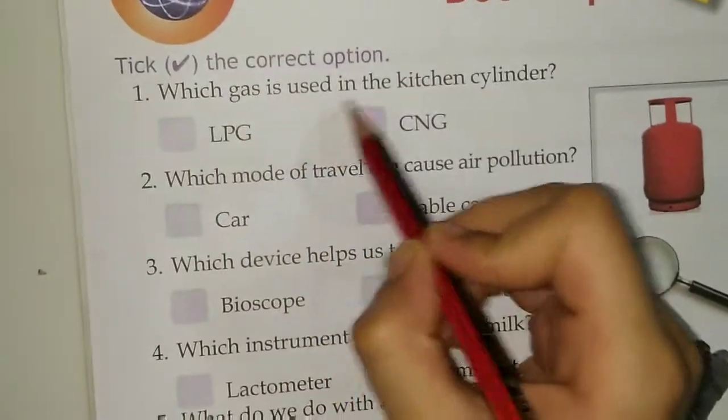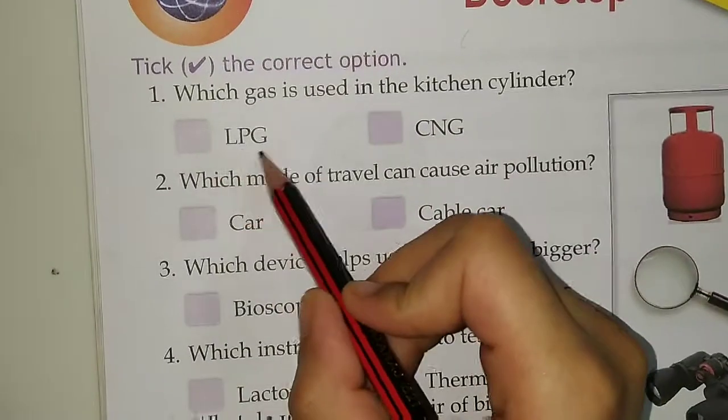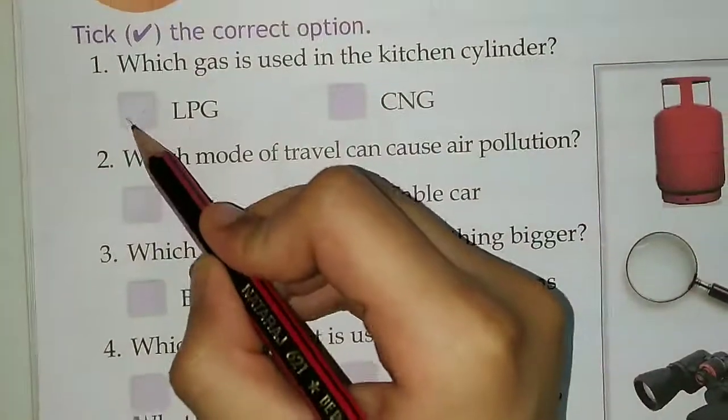First, which gas is used in the kitchen cylinder? Options are LPG or CNG. Answer is LPG.